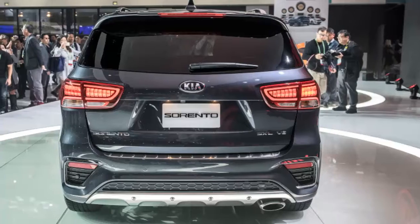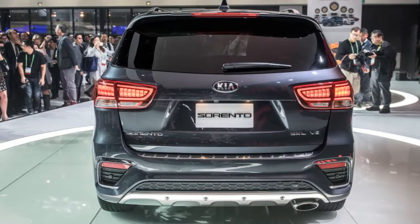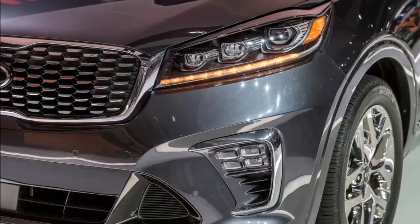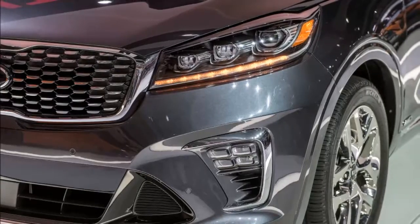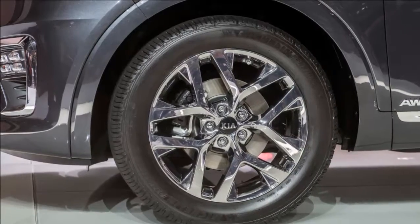Inside the Sorento there's a new steering wheel, shifter handle, and revised air vents and gauges. Options include the Advanced Driver Assistance Systems Bundle on the X, SX, and SXL trims, which bring lane-keeping assist and driver attention warning technologies.